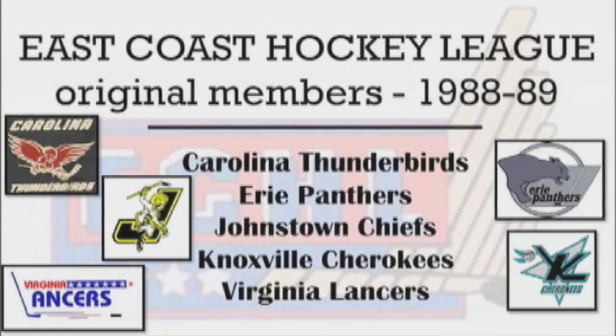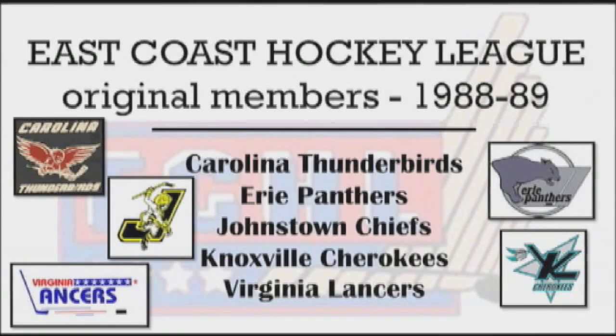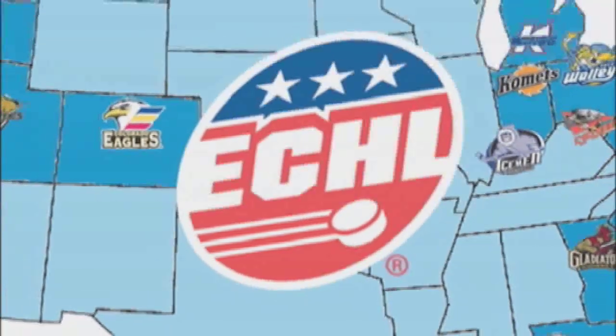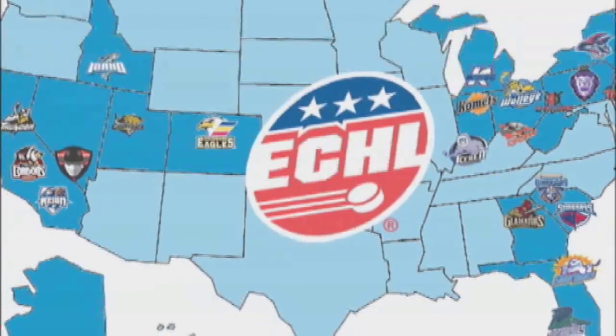Kelly reflected on how glad he was to have been hired to start and help form the league. It's hard to believe the league is 25 years old — those 25 years have gone unbelievably fast. Starting with five teams and growing to 23 active franchises from coast to coast, from Florida to Alaska, from Southern California to New York State, is equally hard to believe.